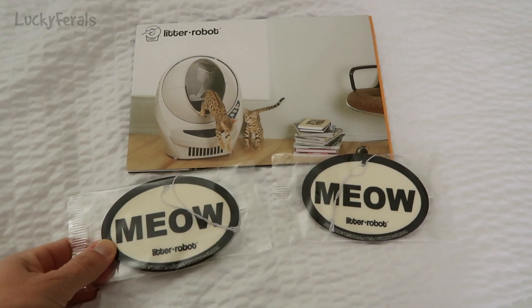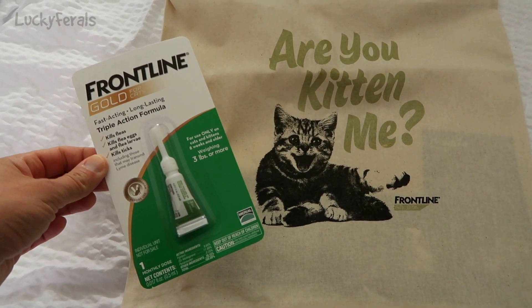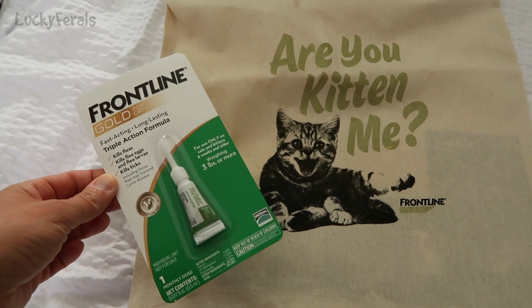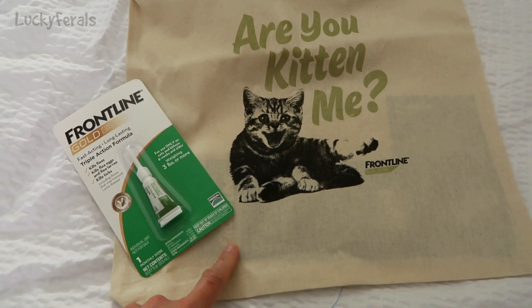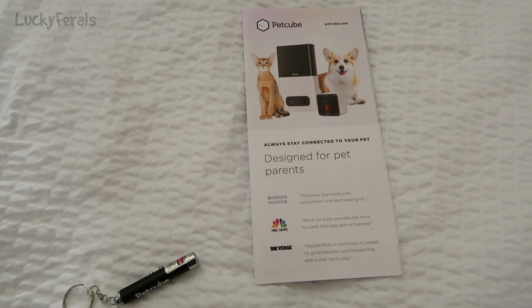I got two of these meow air fresheners. Frontline had a booth, so I got a sample of their Frontline Gold for Cats, and they also had these cute little tote bags that say 'Are you kidding me?'